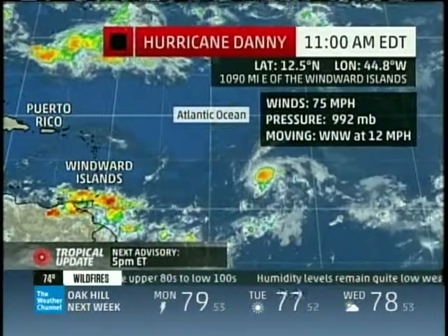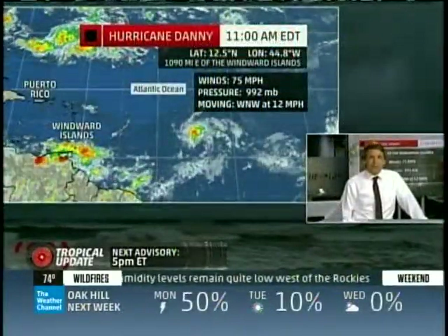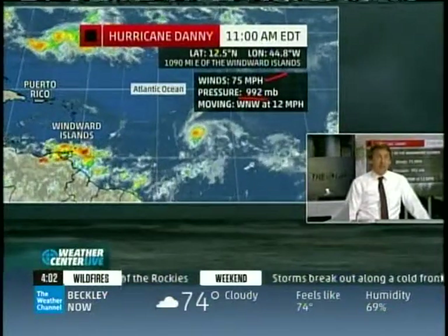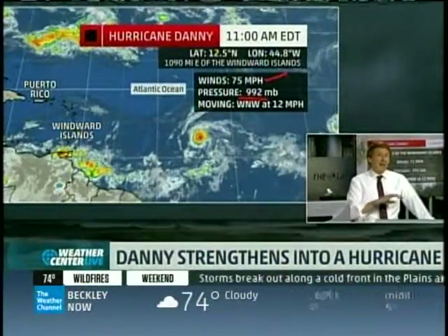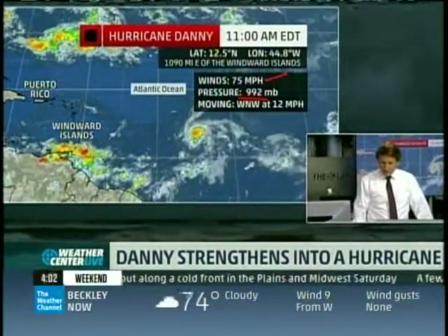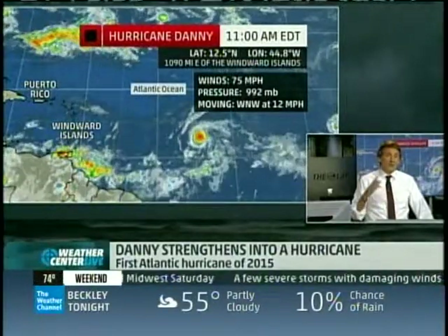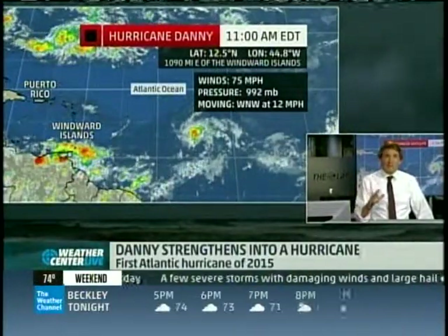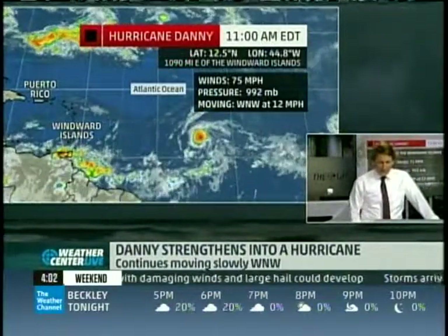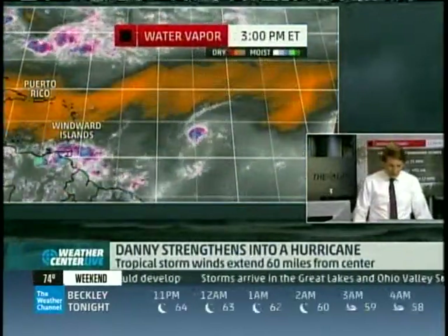Small storms don't control much of the atmosphere, and that's why Danny is going to have a hard time. Here are the latest numbers from the Hurricane Center: 75 mile-an-hour winds, pressure estimated at 992. Remember, hurricane hunters have not gone out there to measure it, so this is all estimated by satellite. We'll get new estimates with the new advisory. Hurricane hunters are going out tomorrow for their first look. The storm is just over a thousand miles east of the Windward Islands, moving a little north toward the Leeward Islands.